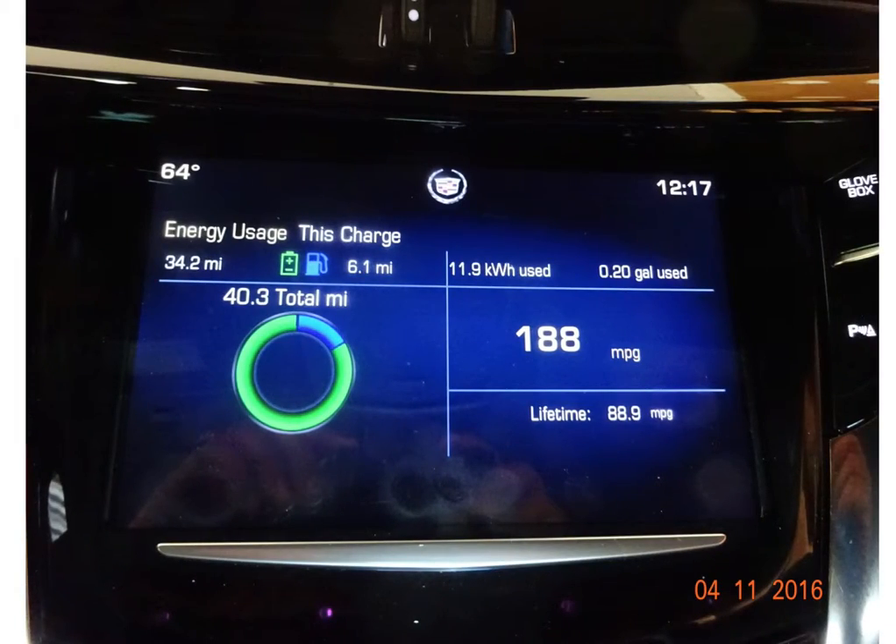Speaking of efficiency, my lifetime miles per gallon on my vehicle is now up to 88.9 MPG lifetime since I've owned the car. Today I averaged 188 miles per gallon because during my 40.3-mile driving session, I used the generator for only a portion of that trip.